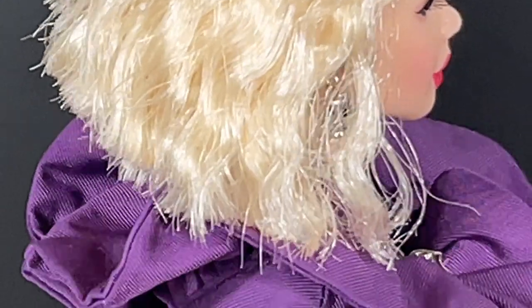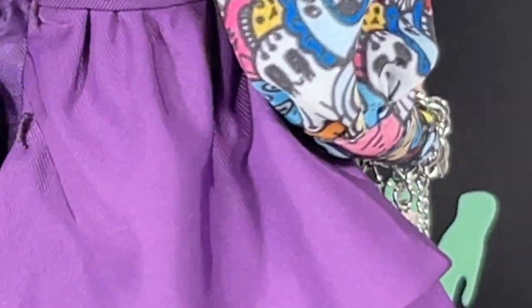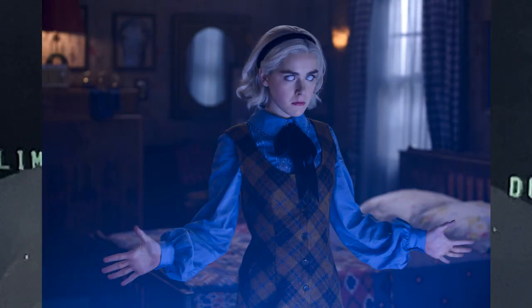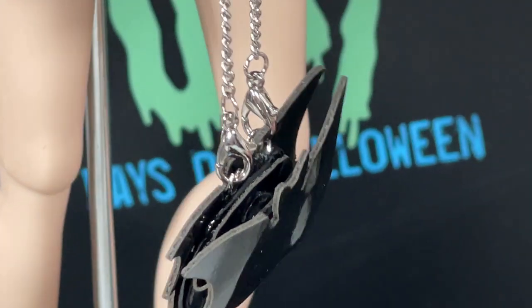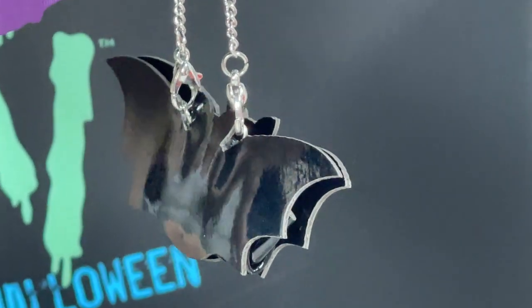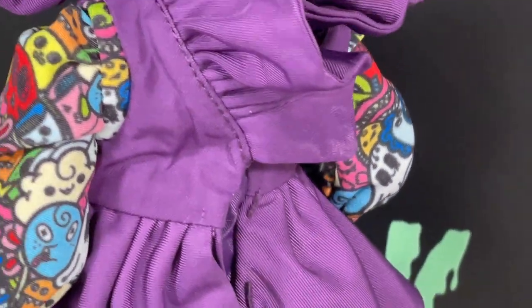The haircut reminds me of Sabrina the Teenage Witch. Then of course you can see the shoes — this is with the alternate feet and the socks that came with it. I did not have to untie them to put them on. Also there is that bat purse which I love so much with that chain. You can see the back of the dress — it looks like I need to pin that up a little bit more.